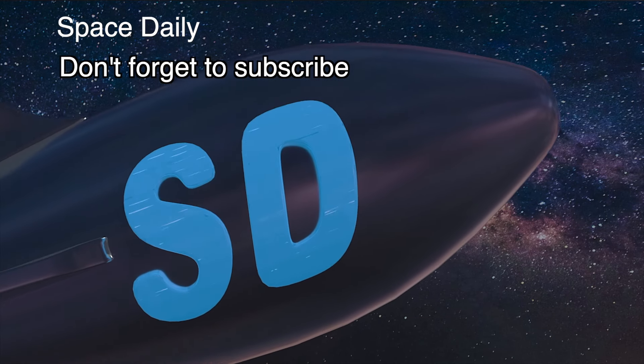If you want to listen to more space news, don't forget to subscribe to my YouTube channel. Bye-bye!